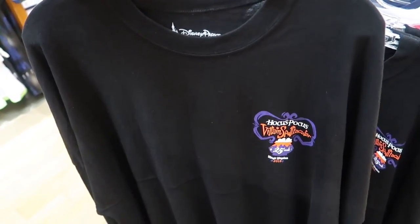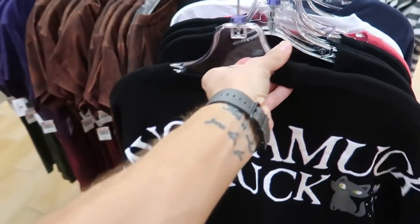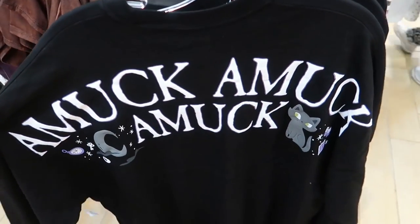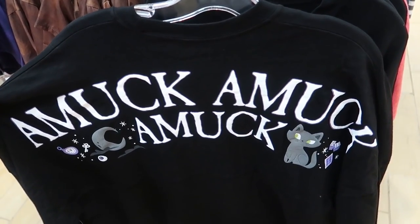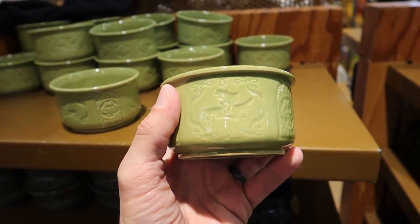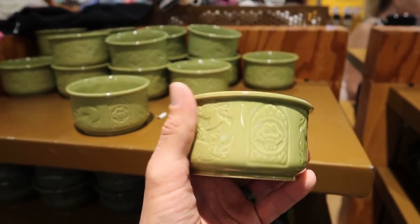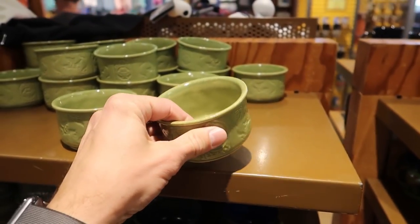Although this is a 2XL so I couldn't wear it - these were originally $65 in the park. These 'amok amok amok' Hocus Pocus spirit jerseys are only $19.99 here. For $4.99 there is a Mr. Toad's Wild Ride little ramekin. I wonder why this is here and where it came from - it's like a little teeny tiny bowl.